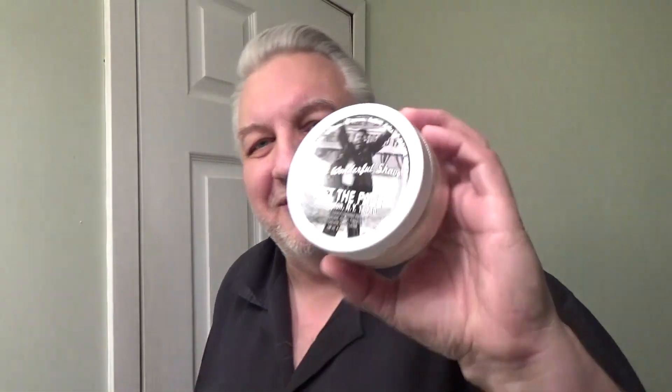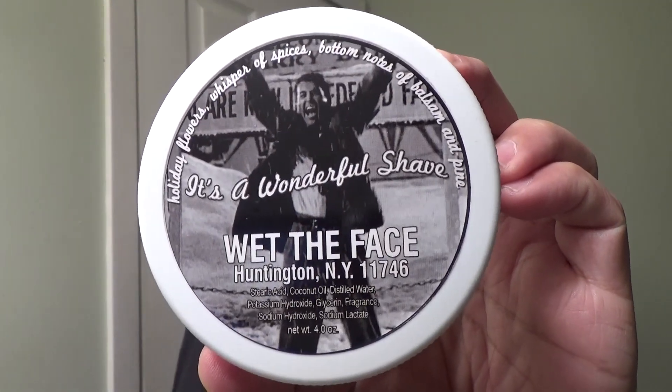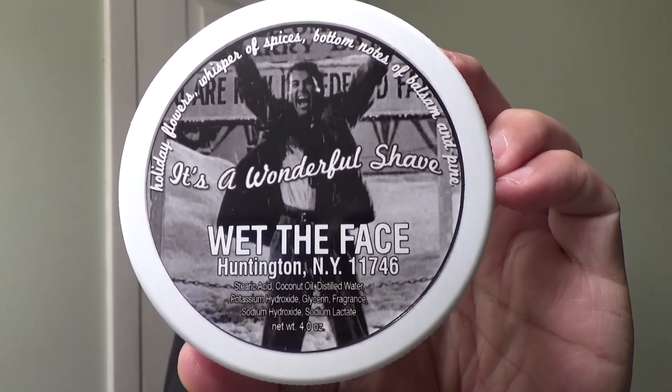The next soap we will look at is It's a Wonderful Shave. I released this last year and it's back again. I just love that picture of George on there — he just realized how great his life really is. This one is like a walk down Bedford Falls. It's a nice holiday combination of scents — it's got florals, it's spicy, but all in that holiday tradition, and one of my favorites as well.